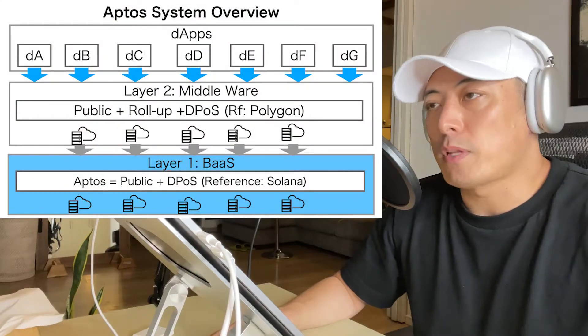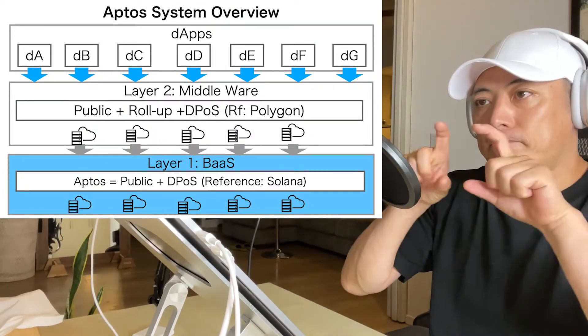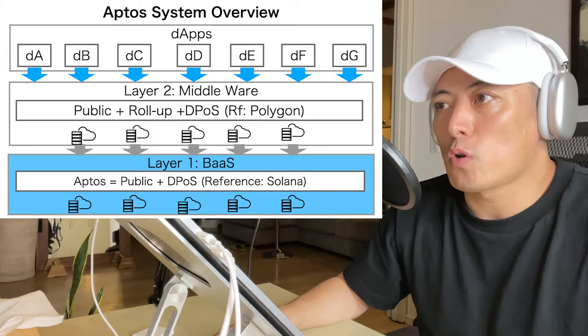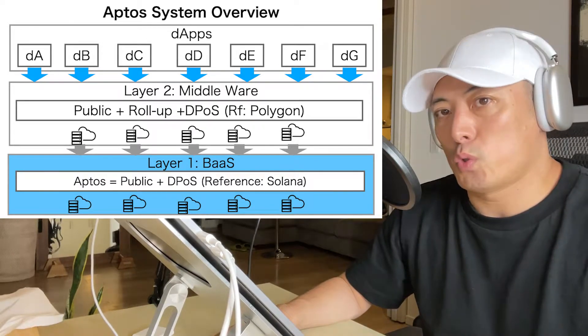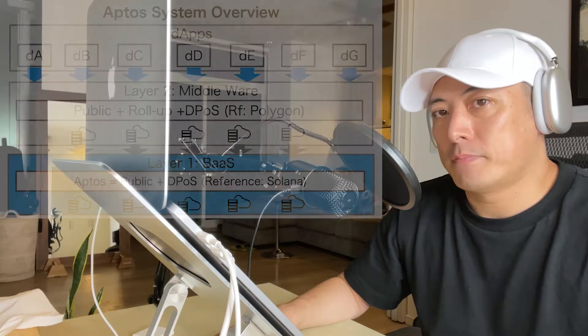Product Analysis: Here is the system overview of Aptos. They are an L1 — that's the bottom line. Aptos applies a proof-of-stake blockchain with a DPOS model, similar to Solana. Currently, Aptos Labs has no Layer 2, so dApp players have to directly use the Aptos Layer 1.